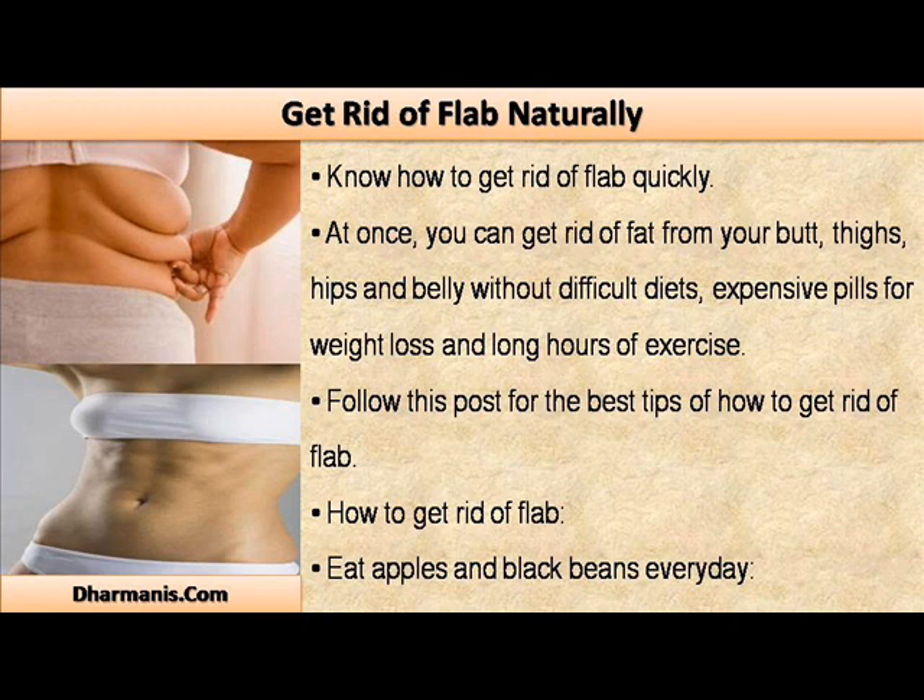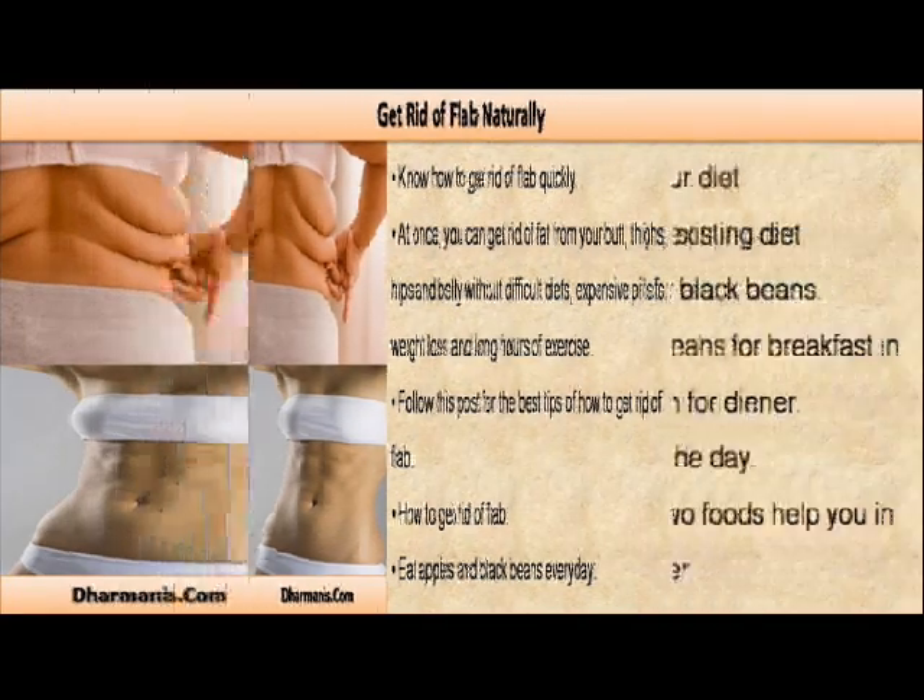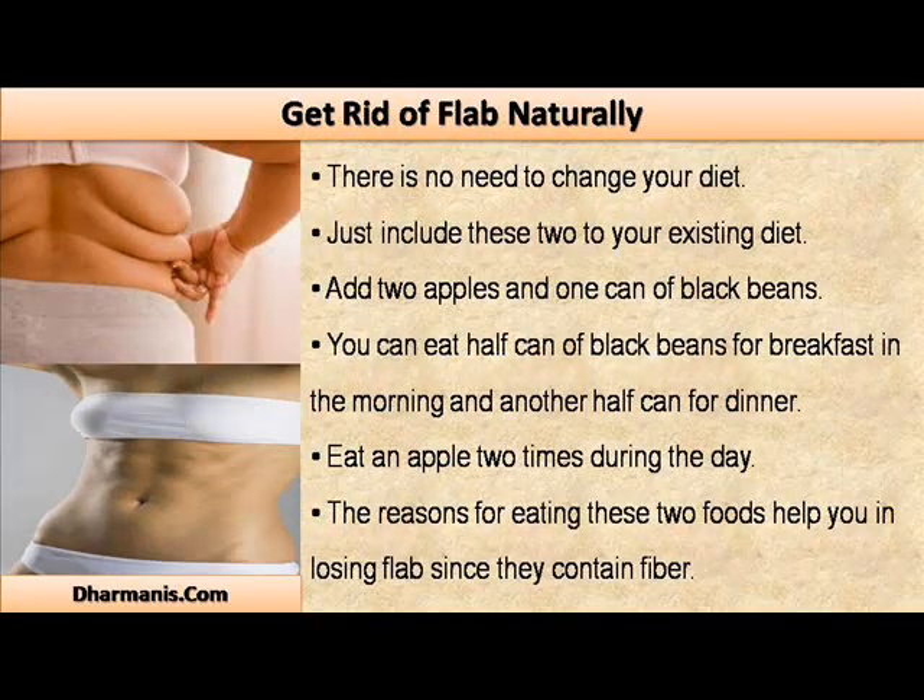How to get rid of flab: eat apples and black beans every day. There is no need to change your diet — just include these two to your existing diet. Add 2 apples and 1 can of black beans. You can eat half a can of black beans for breakfast in the morning and another half can for dinner, and eat an apple 2 times during the day.